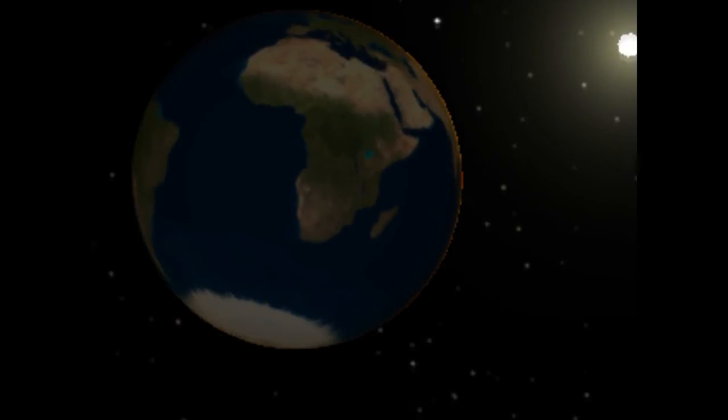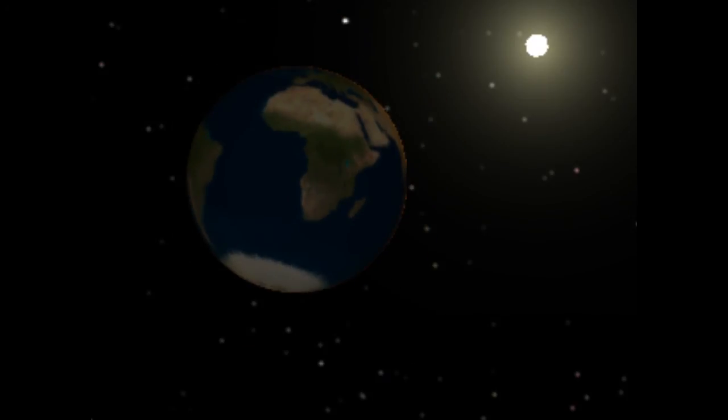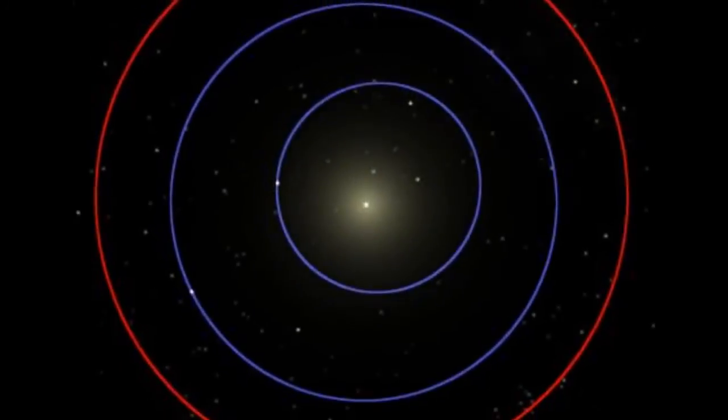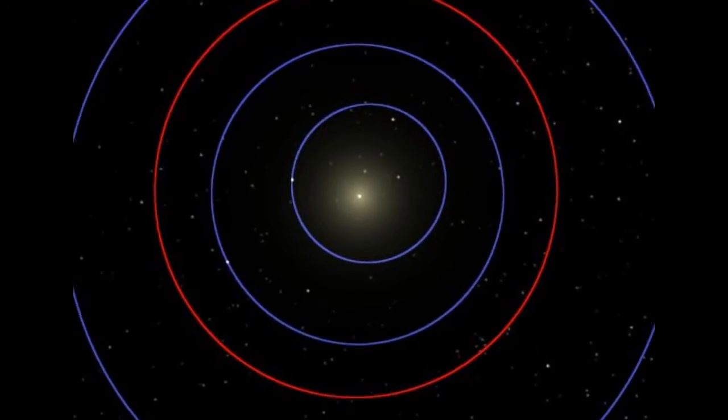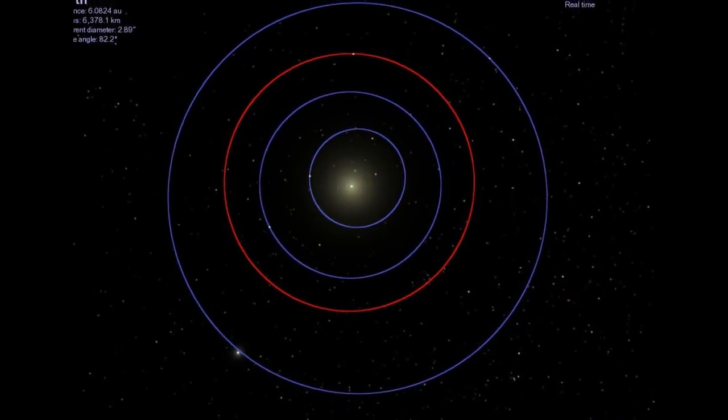So how big is the solar system? I could tell you the Earth is 93 million miles away from the Sun, or that Pluto is 40 times further from the Sun than we are, but those numbers are so big they are hard to imagine. So let's try a different approach.